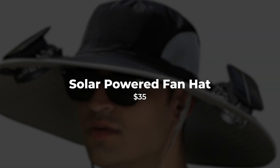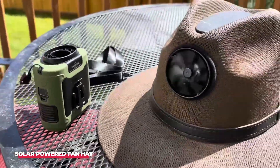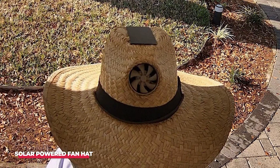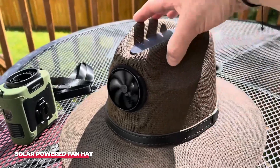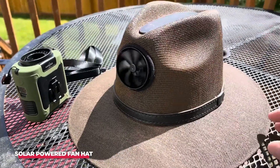Number 5: Solar-Powered Fan Hat. The solar-powered fan hat is more than just a simple accessory — it's a practical solution for those who spend long hours under the sun. Imagine being on a long hike, the sun beating down relentlessly, and just when you think you can't take the heat any longer, the solar-powered fan kicks in, providing instant relief. This isn't just any fan — it's designed to deliver a powerful breeze that can actually make a difference in your comfort level.